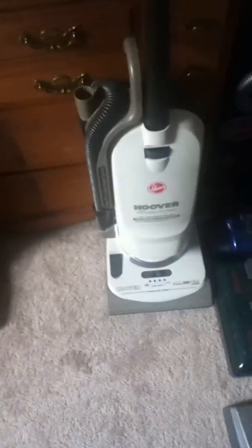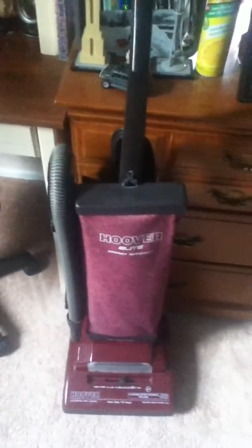Kenmore Magic Cord Caster. Hoover Elite Cyclonic. Hoover with removable tool rack. And Hoover Elite 2.